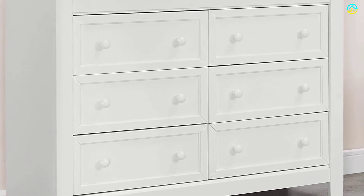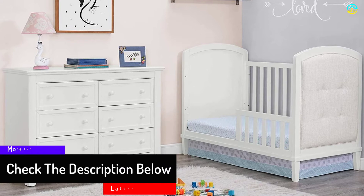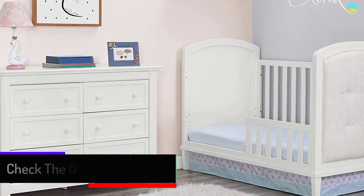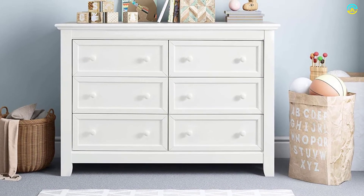It will be delivered to your home in one single box, including all the hardware for assembly. The user can create a sophisticated and fresh look in the room with the refined elegance of this dresser. The soft finish of the 6 drawer dresser underlines the decorative molding details, and the front drawers emphasize the clean line profile.